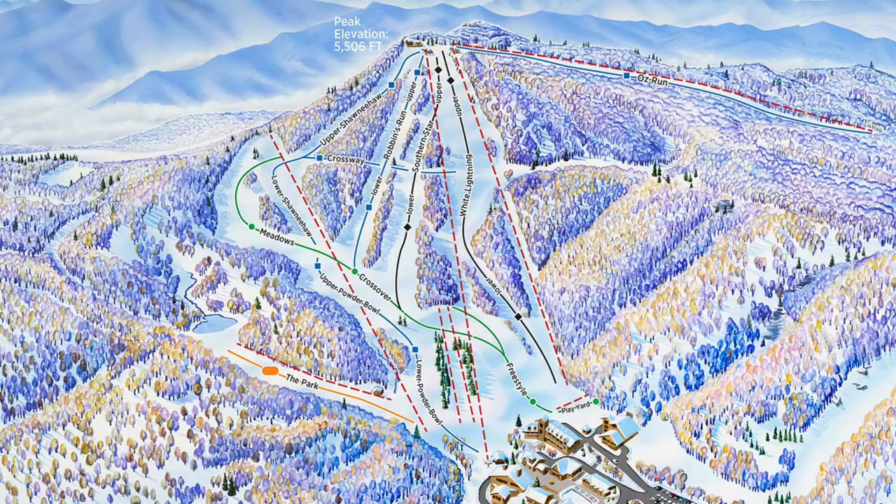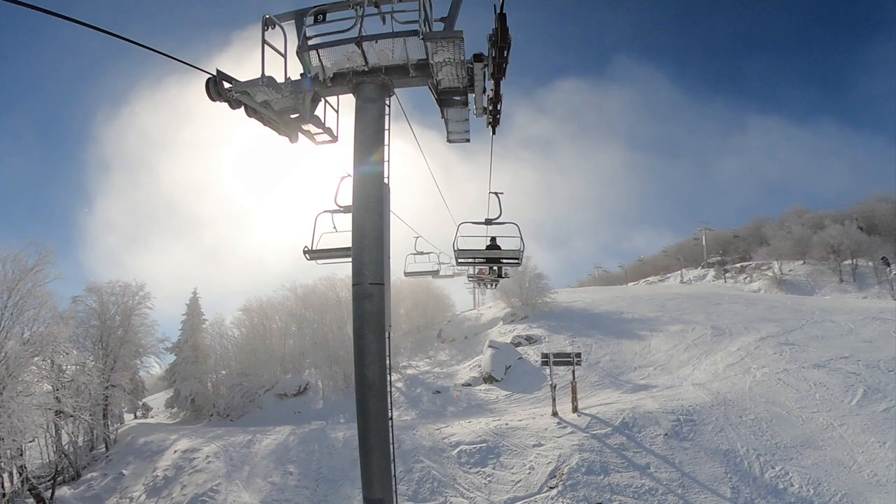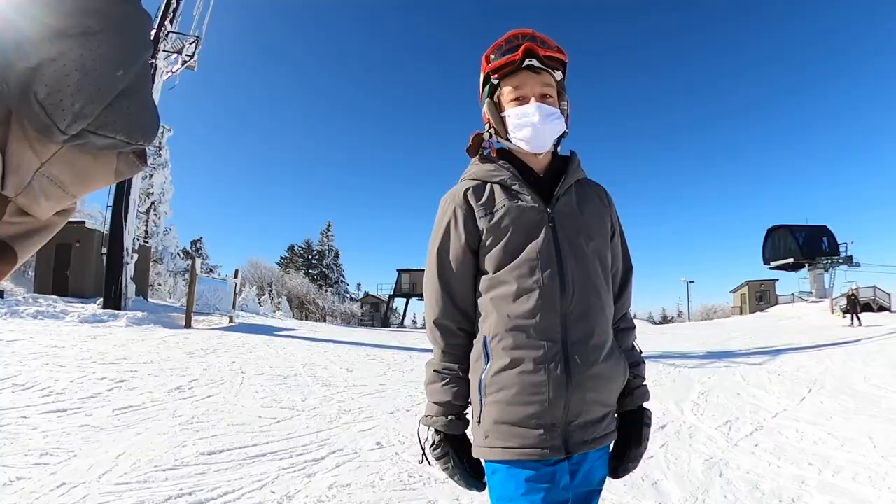Now chairlifts — how are we getting up the mountain? They have six chairlifts, a magic carpet, and a tow rope for the park, so I gave them a six. There are two that take you to the top, one that gets you close, and a back lift — there's tons of lifts and they're not super slow. There's almost as many lifts as runs, which is crazy. The park has its own tow rope, which is awesome, but it was down when I was there so we had to hike the park. They don't have a bubble, gondola, or chalet — just average chairlifts.